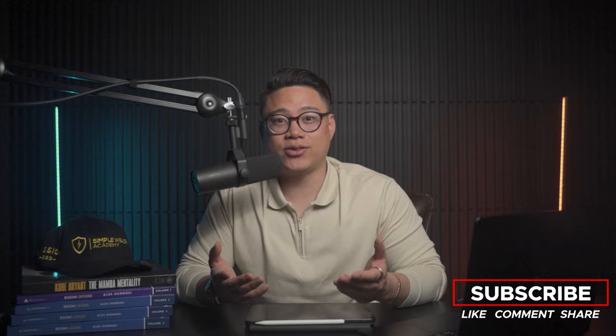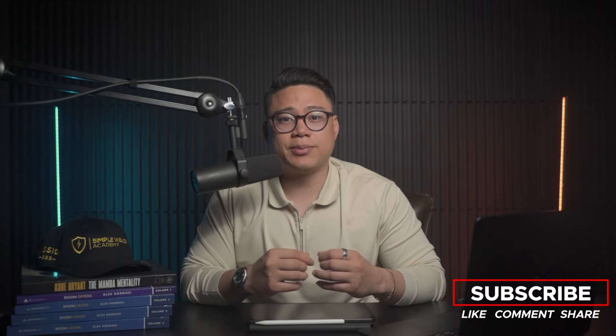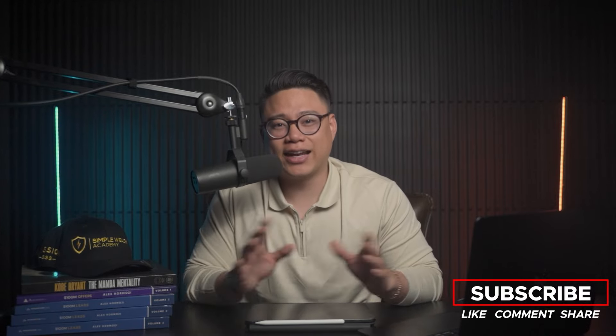That's about it for this video, guys. I hope you picked up something today. If you found my video helpful, you can leave a like or share it with someone who might need it. Let me know in the comments below if you have any questions or suggestions, and I'll see you on the next video.